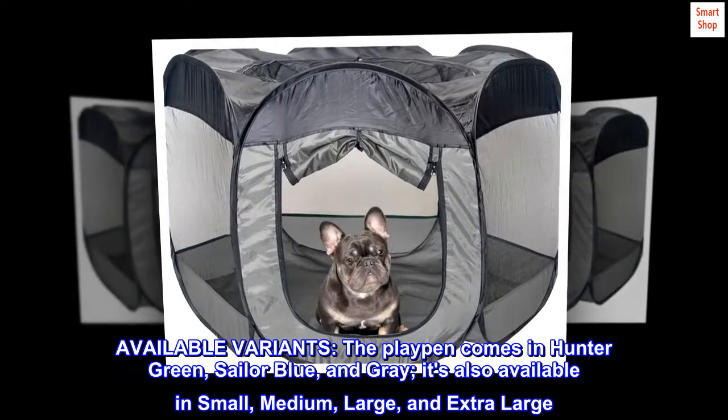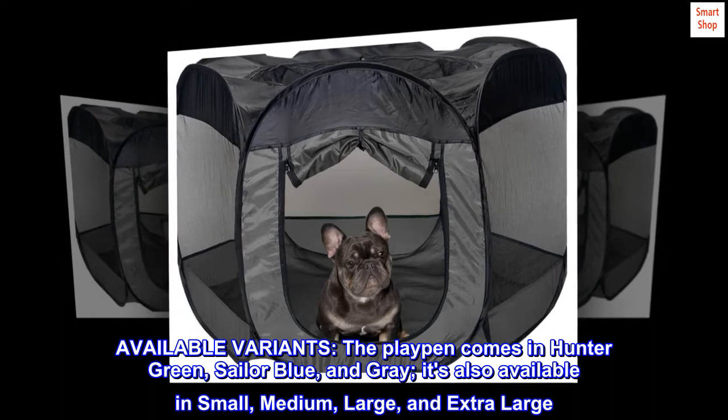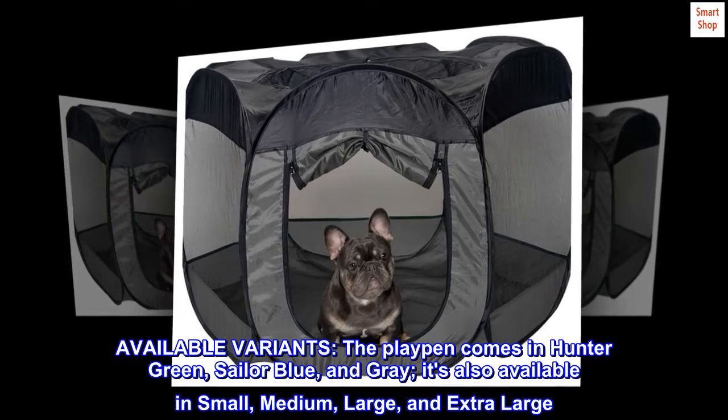Available variants: the Playpen comes in Hunter Green, Sailor Blue, and Gray. It's also available in small, medium, large, and extra-large.